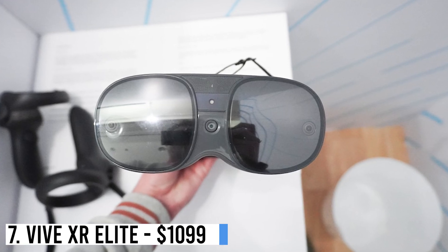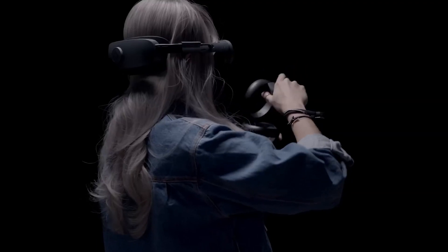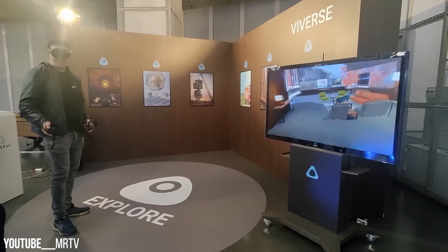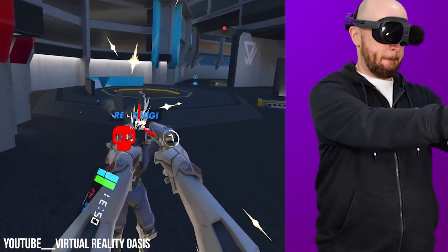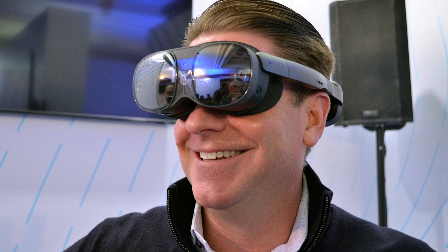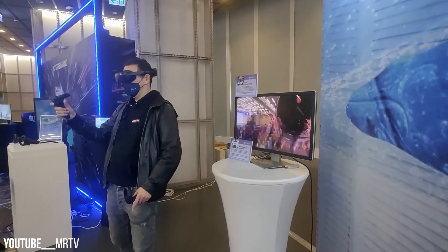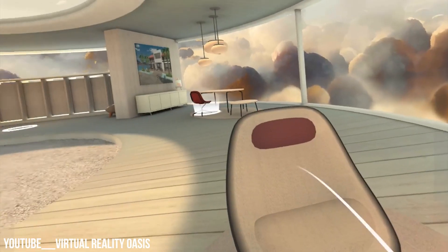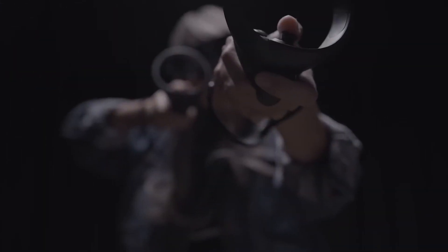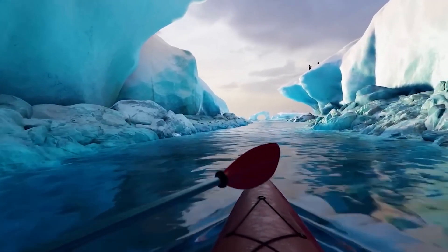Number 7: Vive XR Elite – $1,099. The Vive XR Elite stands as a significant rival to the Apple Vision Pro, boasting high-performance attributes. It's an all-in-one XR headset that can morph into portable immersive glasses. Engineered for potent, lightweight experiences, it features a convertible form factor detached from the battery cradle for enhanced portability. With vivid pass-through merging real and virtual realms, it expands play possibilities.